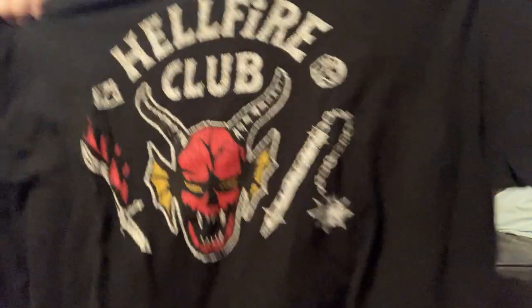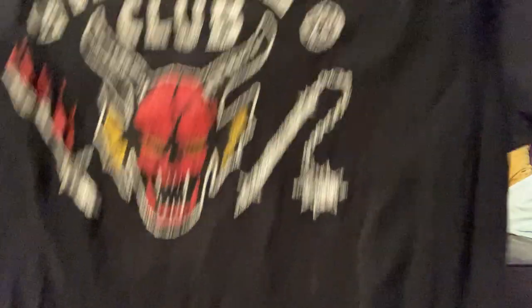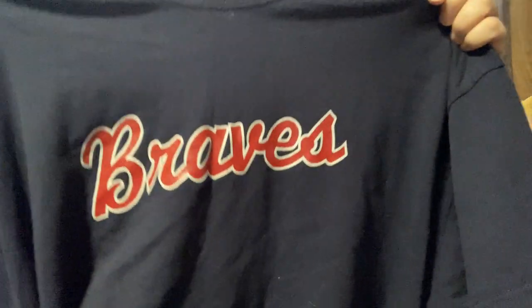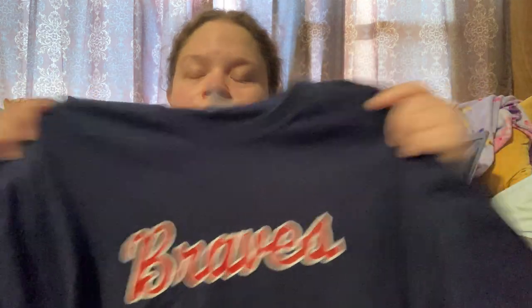This was two dollars — Hellfire Club, Stranger Things. It's a 2X, so that's a good size. This was also two dollars, but I did not notice the Braves logo; on the back it says Eastgate Pharmacy, which is not a good buy.